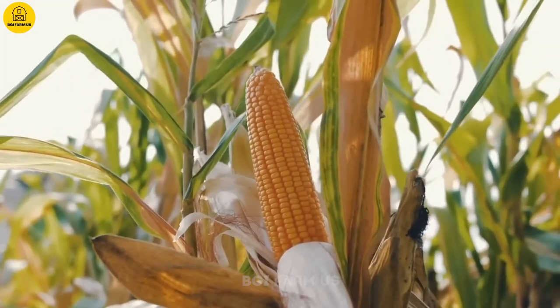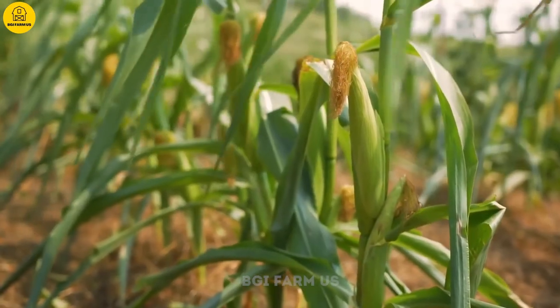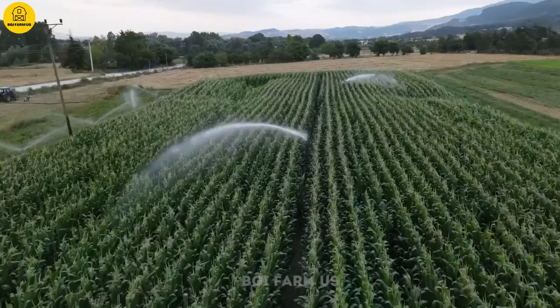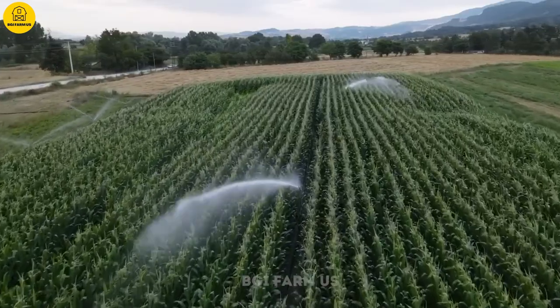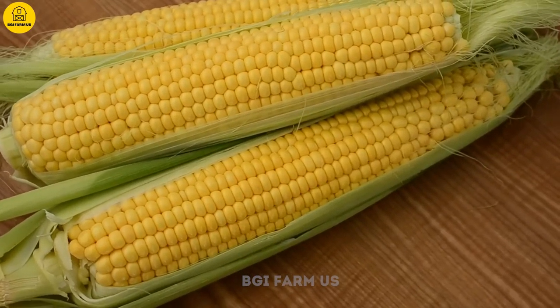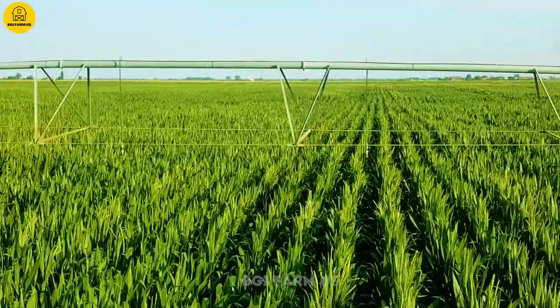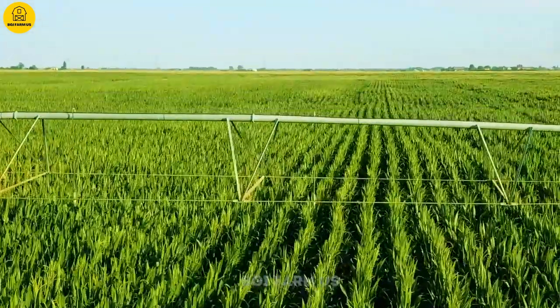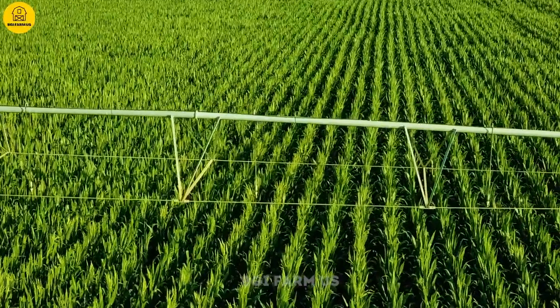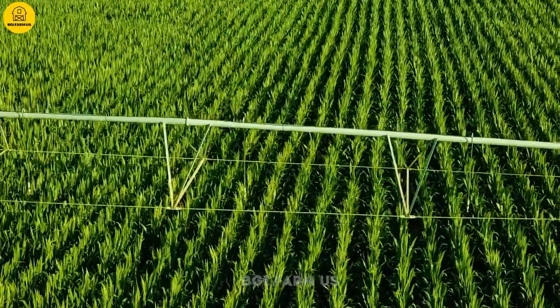The corn should be ripe enough to be juicy and tender, but not overcooked, as this can make the kernels hard and flavorless. Canned corn is harvested from mid-August to mid-October. Farmers use machines specializing in harvesting sweet corn.